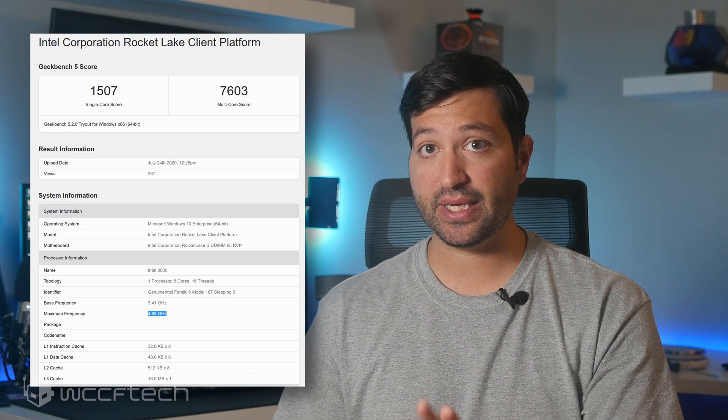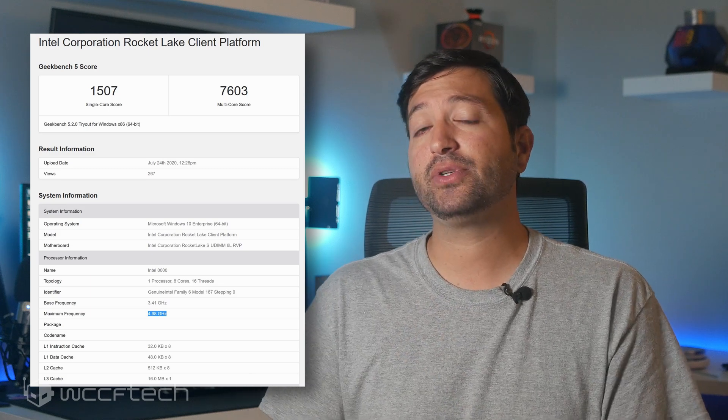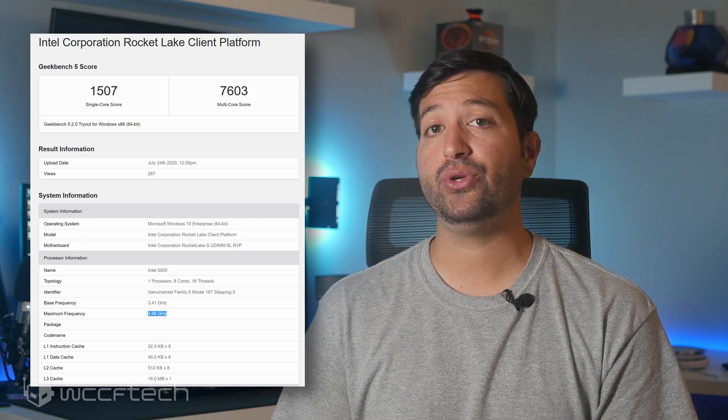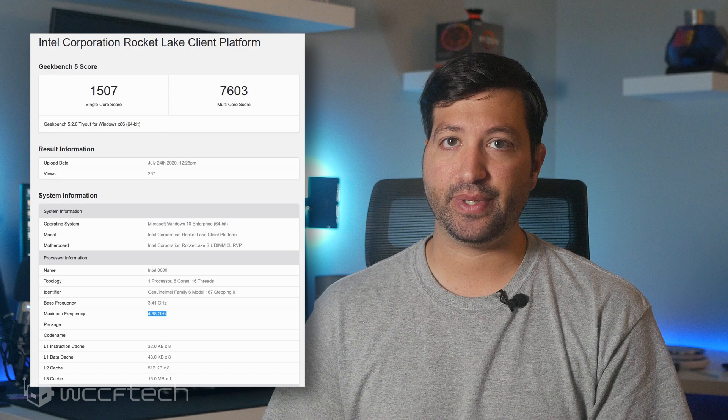Now Rocket Lake S is based on the 14nm process, but unlike older generations it will feature a revamped architecture called Willow Cove, PCIe 4.0 support, and Xe graphics. Think of it as a backport of the advanced architecture reserved for 10nm brought back to 14nm so the company can maximize its foundry capacity. Since it's based on the 14nm process, a leaked Geekbench benchmark from Rogame indicates it will be able to boost upwards to 5GHz, which is typical for this highly mature process, allowing the new architecture to hit the ground running from a clock speed perspective.